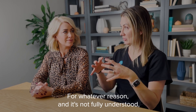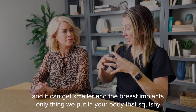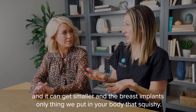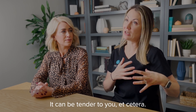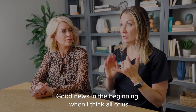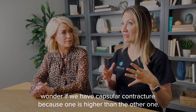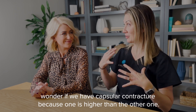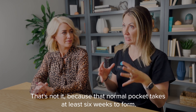For whatever reason — and it's not fully understood — sometimes that scar can actually contract and get smaller. Breast implants are the only squishy thing we put in your body, so when we squish on squishy, it looks more like a sphere and can be tender. In the beginning, when many of us wonder if we have capsular contracture because one side is higher than the other, that's not it, because that normal pocket takes at least six weeks to form.